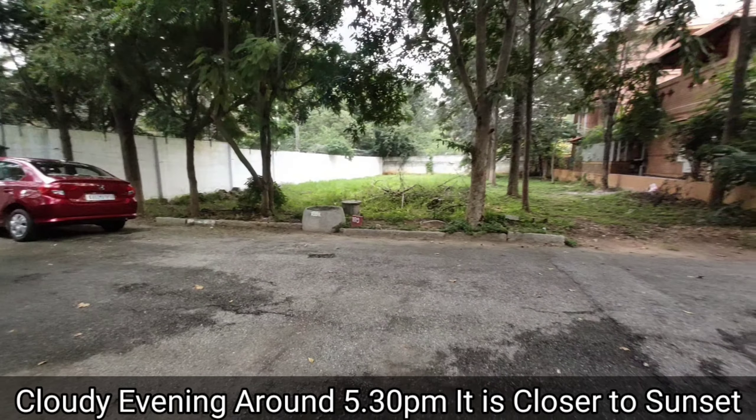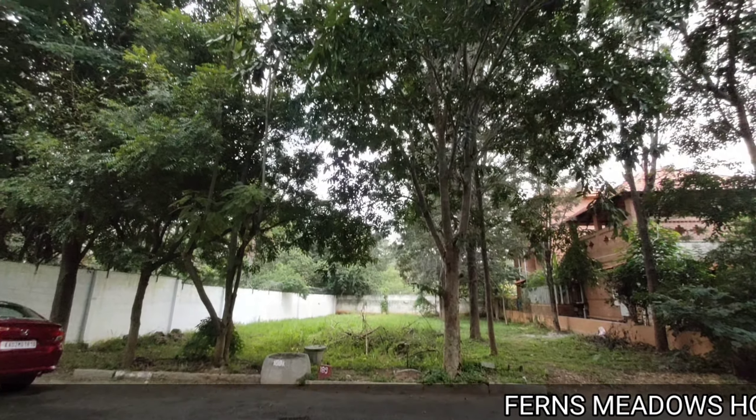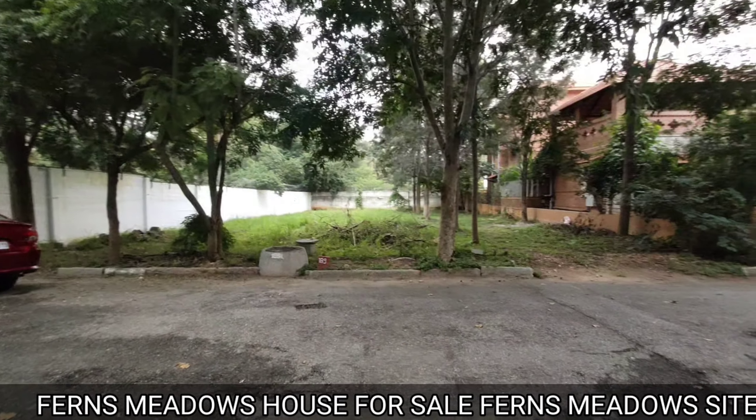Hi, welcome to Agently. Very good evening. Today we are in Ferns Meadows, one of the prime layouts of Hennoor Road.